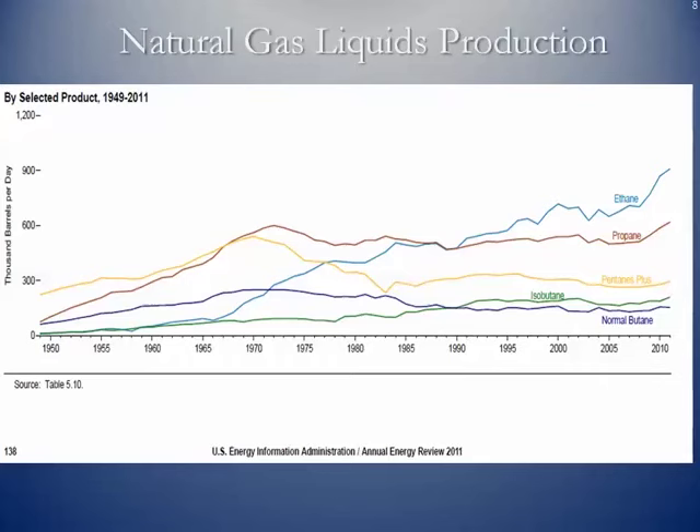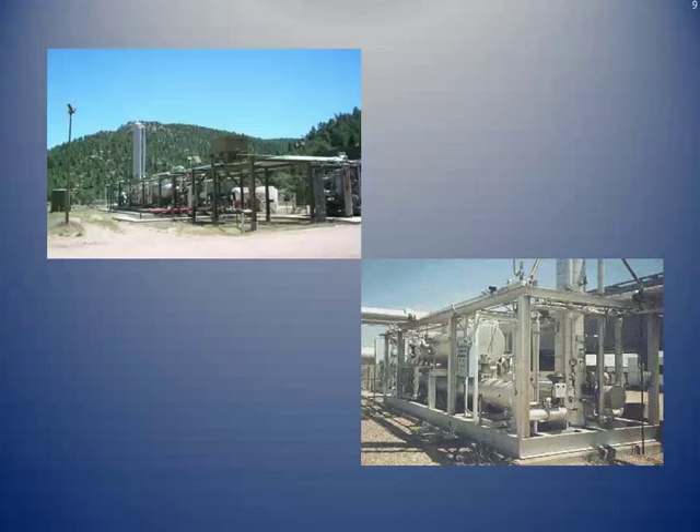Here's a quick diagram based on EIA information showing the rise in natural gas liquids production over the last several years. And here are some pictures — upper left, the small processing plant; lower right, a much larger one.